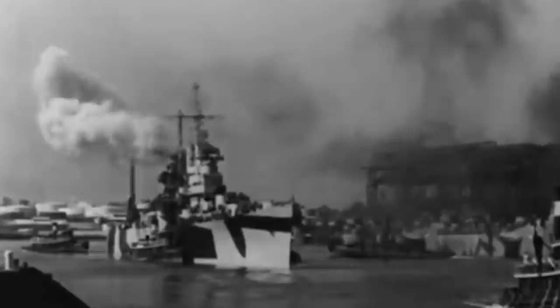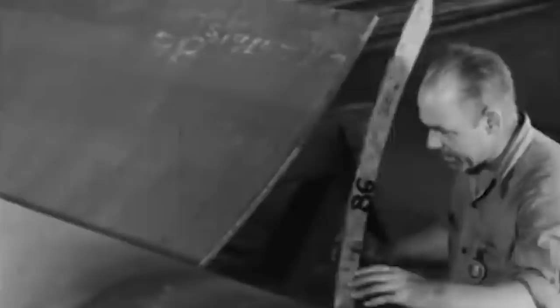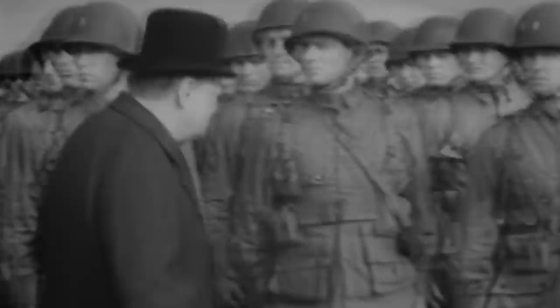Beneath the hundred-foot deep waters of Lake Patricia in Canada lies a revolutionary secret that was once poised to change the tides of World War II. As essential materials for warfare manufacturing became scarce and limited, the Allies were forced to get creative and began looking for ways to produce new contraptions using natural materials — including an aircraft carrier made out of giant man-made icebergs.